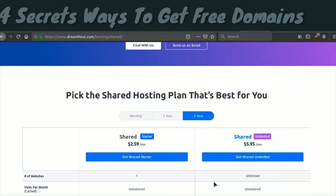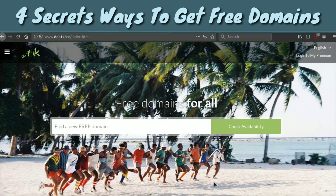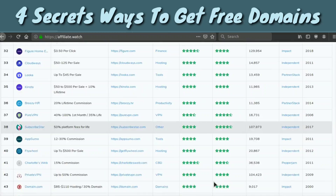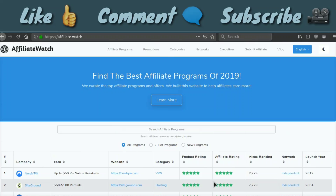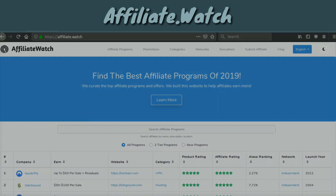So that's four different ways you can get a free or super cheap domain. If you have any questions leave them down below and I'll be happy to help. I hope you found this video helpful — make sure to like, comment, and subscribe, and check out my website affiliate.watch. I hope you guys have an amazing rest of the day, and I wish you the best of luck with your new free domain. Peace out!